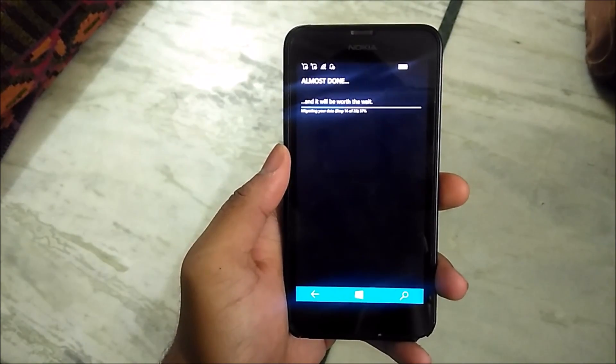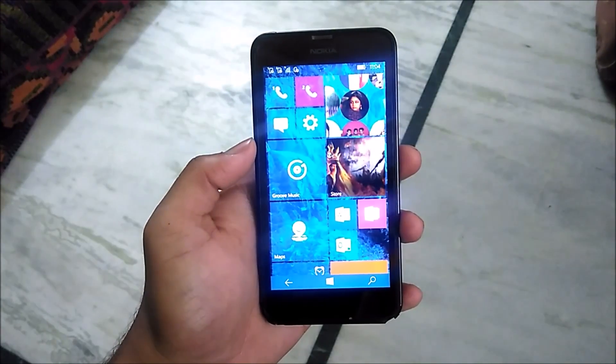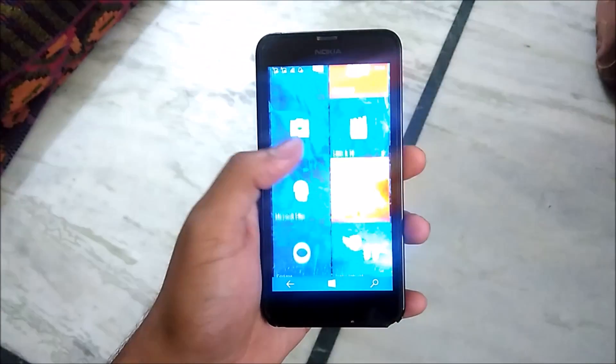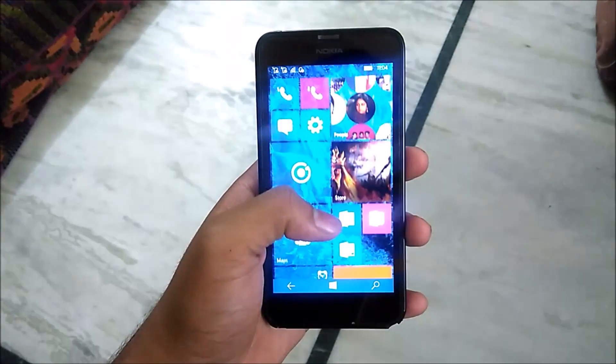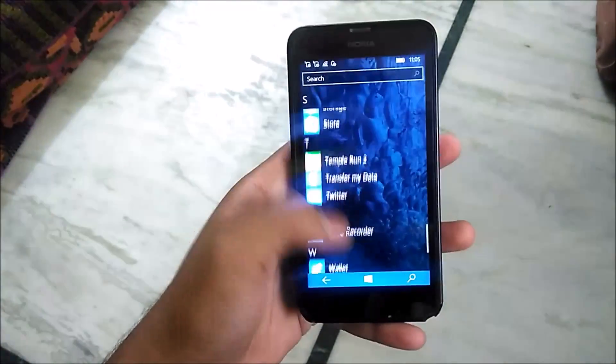Hey, what's up guys, welcome to Sittek. Microsoft has announced a new build, 10586.29, for Windows Insider. As you can see from the build number, this update is not a big update — it just has bug fixes.